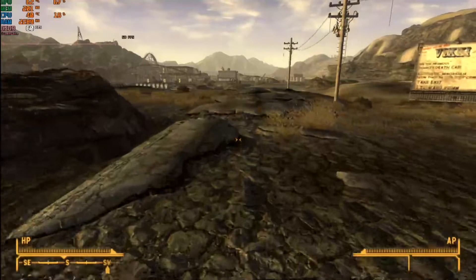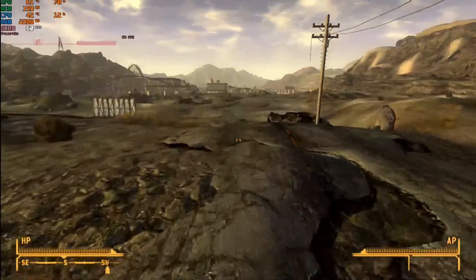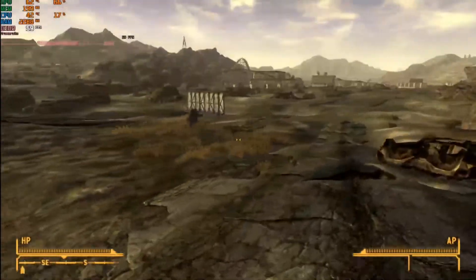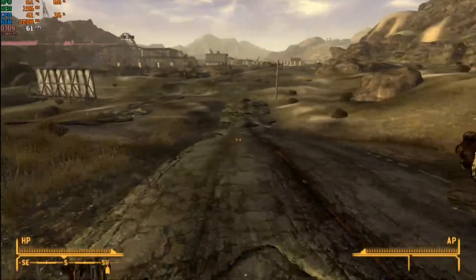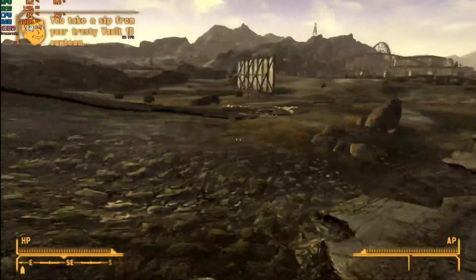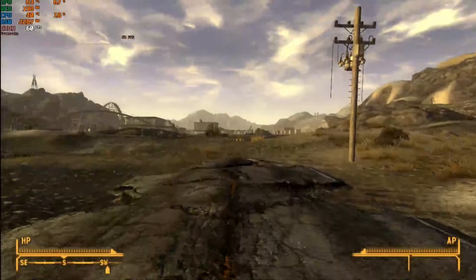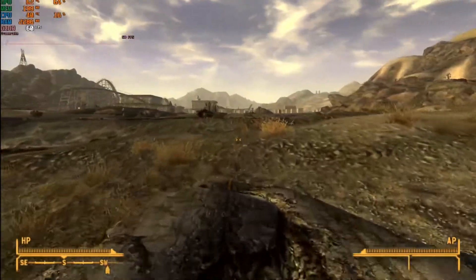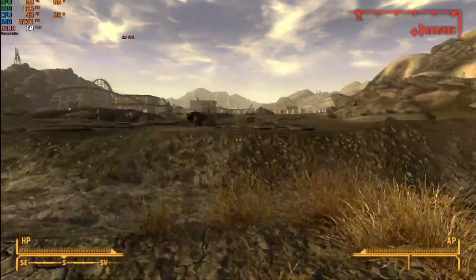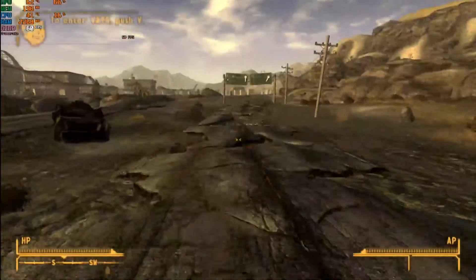First is Fallout New Vegas. The launcher recommended the high-quality preset, but in my experience those recommendations are never optimal, so I dropped it to medium. I also enabled V-Sync to cap the frame rate at 60 FPS, as most Bethesda titles don't get on well with high frame rates. The HD 4670 maintained 60 FPS most of the time, with frequent but not too noticeable frame drops that certainly didn't affect playability.